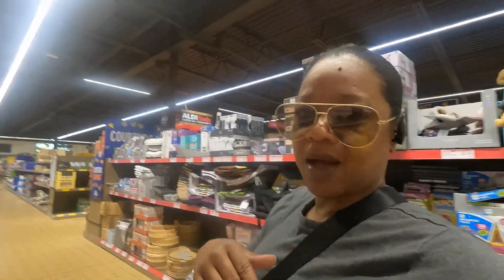Today is Tuesday, I'm at Aldi getting ready to see what they have. I was super shocked that they had those cabinets marked down for $30, which is not bad. I'm so glad I came, y'all.